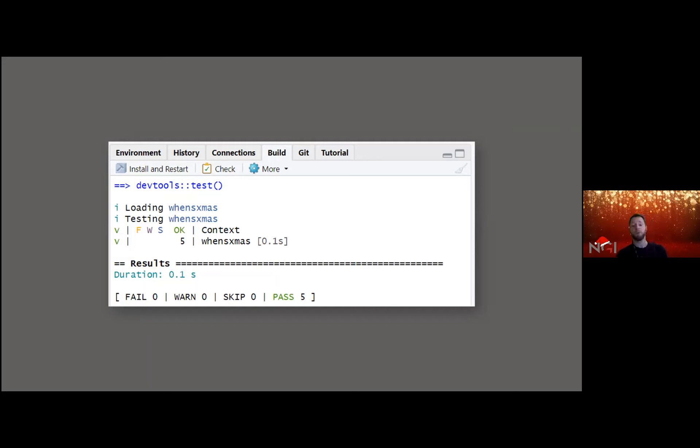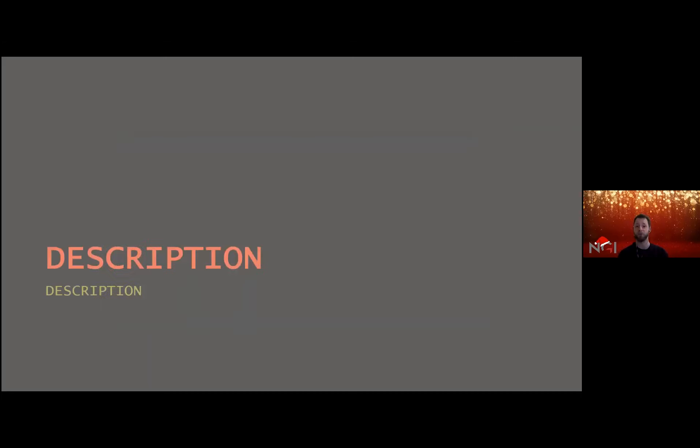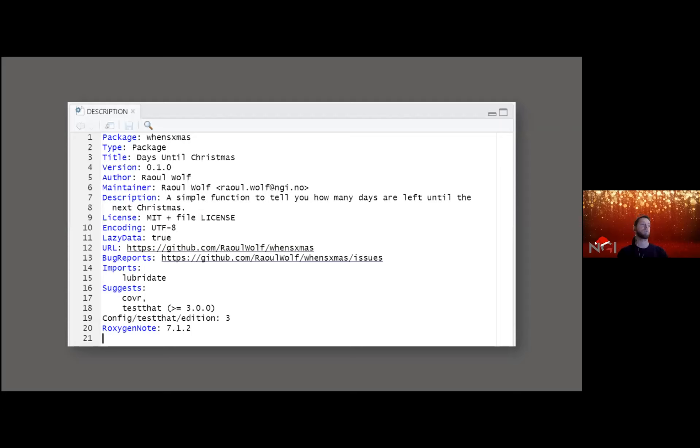Let's move a bit away from tests and go back to the single big files associated with the project. There's the description file — automatically generated when you generate a project — where you can add the title, author, maintainer, and description. It also automatically gets populated with information on the license, which packages are imported, suggestions, etc., based on what you use.